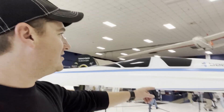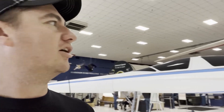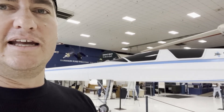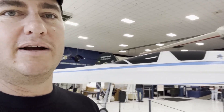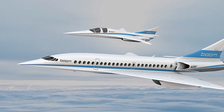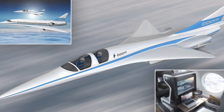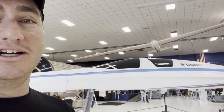Right behind me, this is the Boom. It is a mock-up of one of the aircraft that Boom Industries is making. They're based here in Centennial, Colorado at the Centennial Airport, and United Airlines just bought a whole fleet of these new supersonic aircraft for passenger use. It should be going into service here in the next 10 years — a really cool thing to see here.